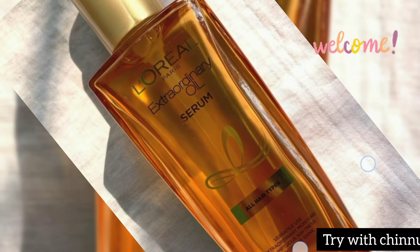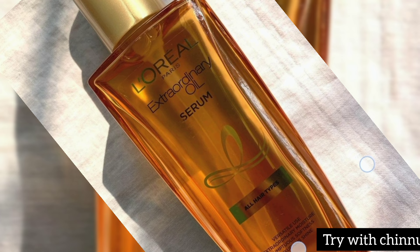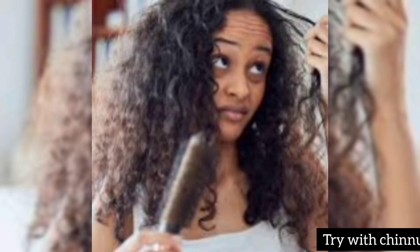Hello friends, thank you for tuning in for the first time. For today's channel, this is a review of L'Oreal's Extraordinary Oil Serum. This is a hair serum — a very strong hair serum you can use.